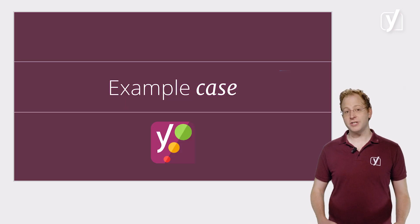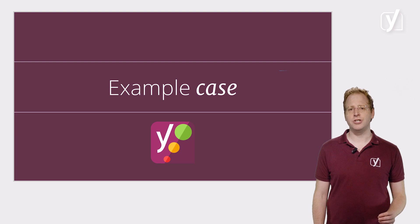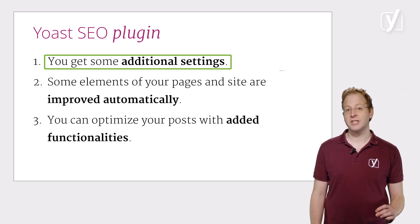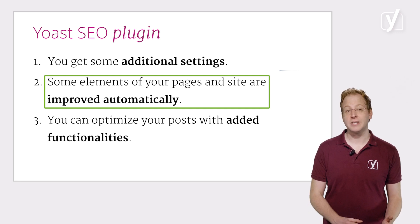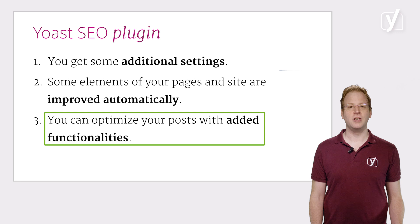So let's explore what plugins can do in more detail. Let's take a very quick look at what our own Yoast SEO plugin does to illustrate the added value of plugins. Once you install and activate Yoast SEO, a number of things change in your WordPress installation. For one, you get some additional settings that help you configure your site more specifically than the default ones can. Secondly, some elements of your pages and site are improved automatically as the plugin adds code that helps search engines understand it. And most notably, you can optimize your posts and content with added functionality that shows up when you're writing a post.